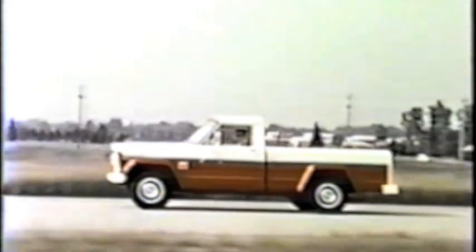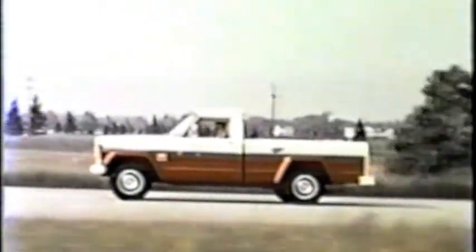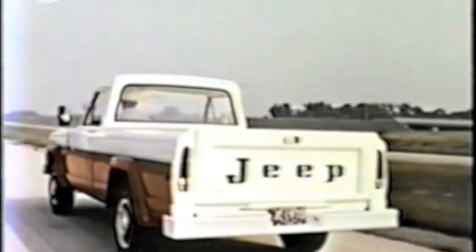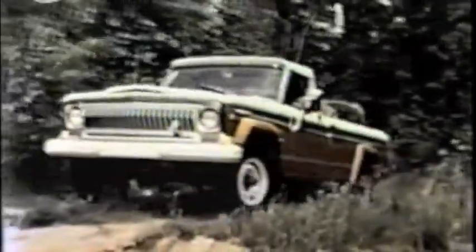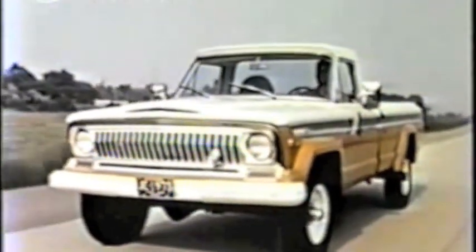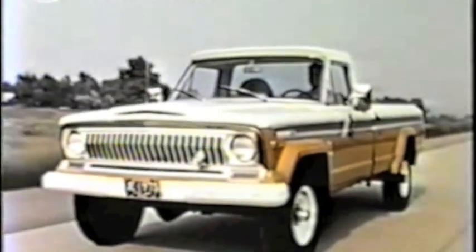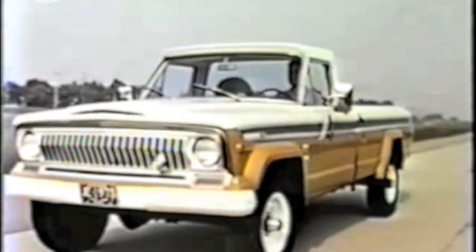As components become available, Quadratrac production will increase to meet demand. It's the greatest innovation in the evolution of four-wheel drive — it's yours from Jeep. Pound for pound, the best competitive four-wheel drive pickups can't match the new Jeep trucks. Put your prospects in the driver's seat and they'll agree. Jeep is the best buy for '73 and still the toughest four-letter word on wheels.